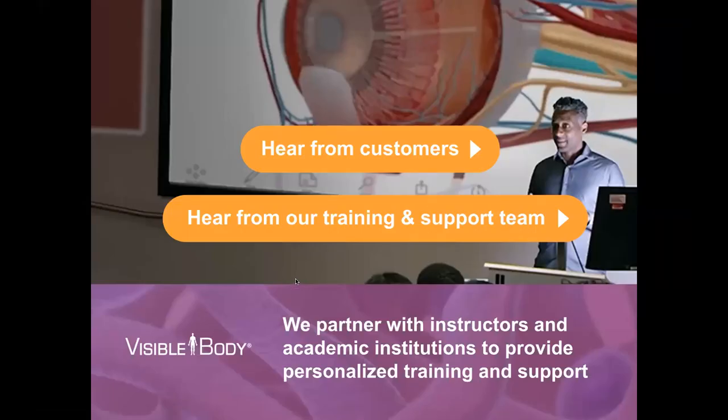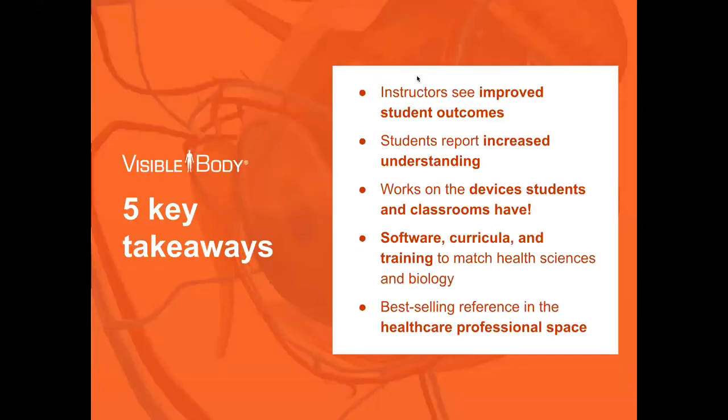We're here to help you with course creation, answering questions, and making sure you're comfortable using our platform. If you need help reaching out to your admins, asking the right questions about getting Visible Body at your school, or even looking for funding or grants, we're experienced in that area and happy to help you connect with the right person or find the money you need to get access to Courseware. We're here for you through and through.